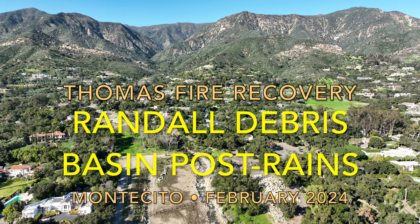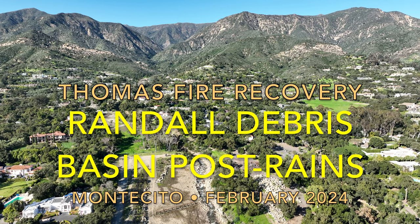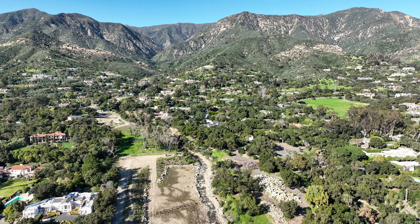We're here in Montecito, California, and we're looking inland. This hillside was burnt during the Thomas Fire. Right after the Thomas Fire, there's not a lot of living vegetation. We have the hydrophobic soils that happened from the intense fire heat.